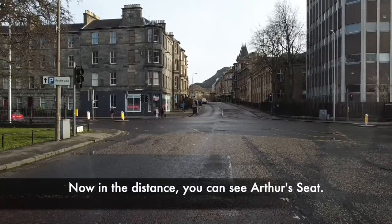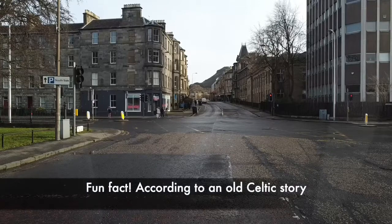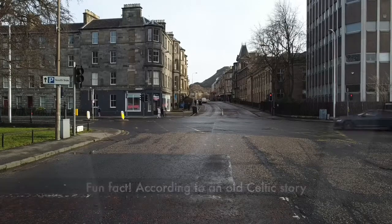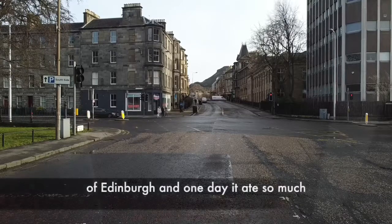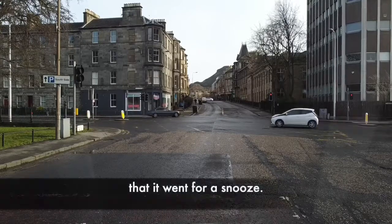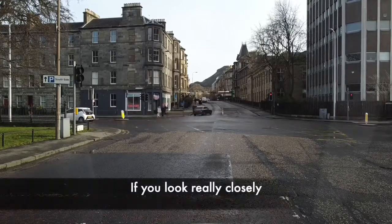Now in the distance you can see Arthur's Seat. Fun fact: according to an old Celtic story, the rock is a sleeping dragon. The dragon used to fly around the skies of Edinburgh and one day it ate so much that it went for a snooze. If you look really closely, you might see it snoring.